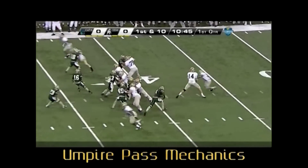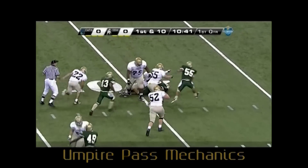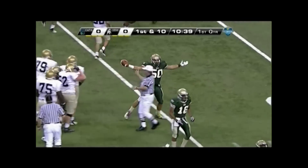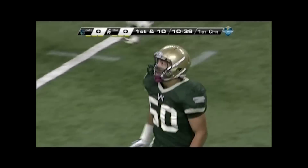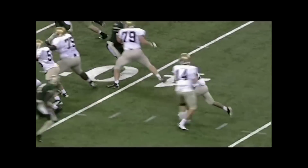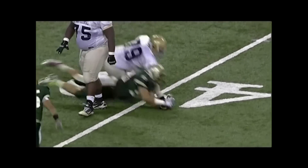Umpire, great job of looking back to the referee to determine the status of the ball before signaling or blowing the whistle on this fumble. It would have been very easy to assume an incomplete pass, thus having an inadvertent whistle. Just remember to give the stop clock signal once it's determined that the defense recovered the fumble. Nice job.